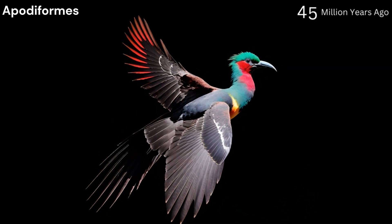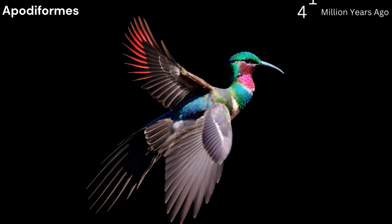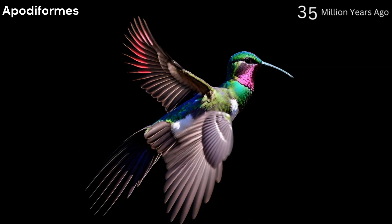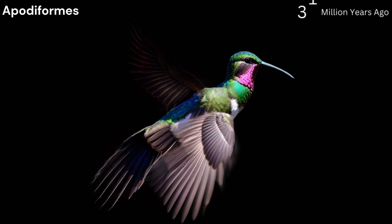Apodiformes, 50 to 40 million years ago. This order, which includes swifts and hummingbirds, arose during the Eocene epoch. Members of this group are known for their strong flying abilities.